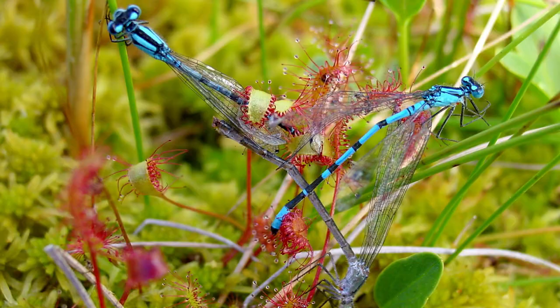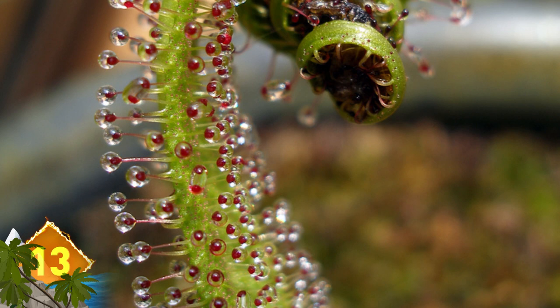Sundews. These are among the larger carnivorous plants, with nearly 200 species described so far. They capture and digest their insect prey by luring them with their tentacles, which have glands covering the surface. The glands secrete a thick substance called mucilage, which traps the prey. The plant's name stems from these glistening droplets of mucilage that look like drops of morning dew.